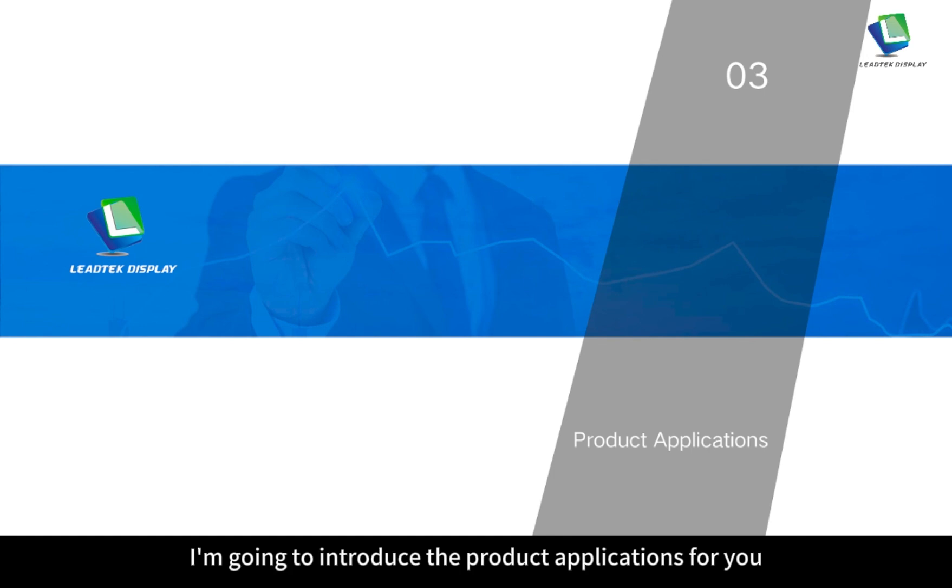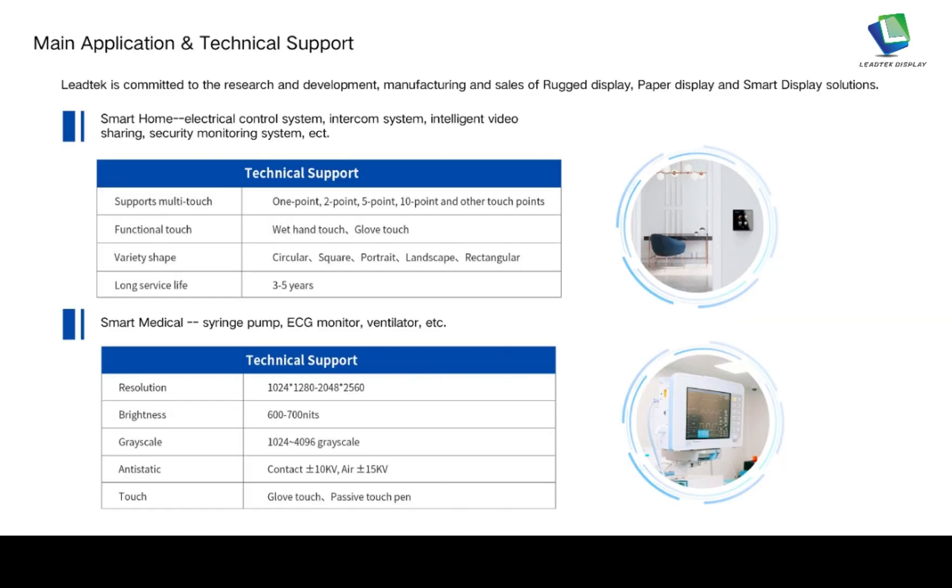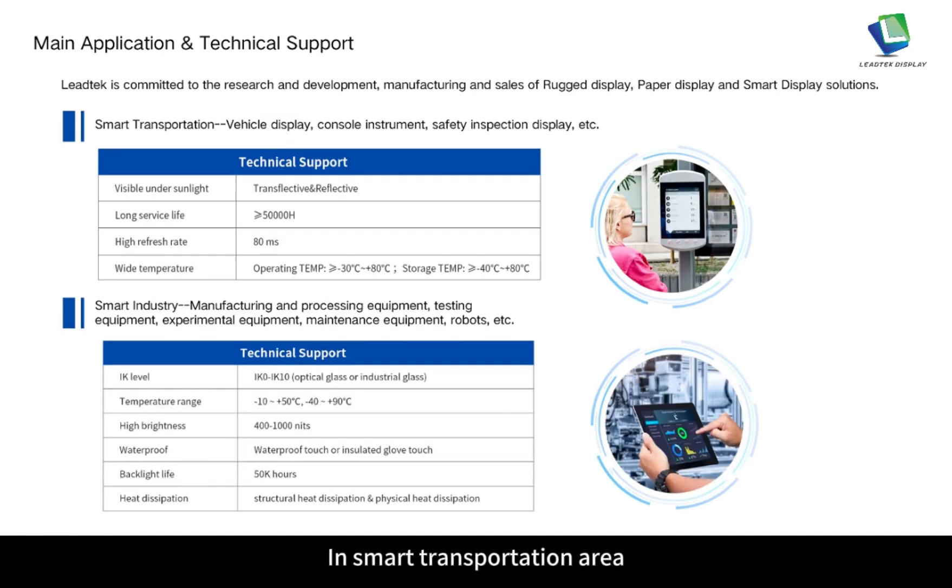In the third part of the introduction, I'm going to introduce the product applications. There are four main application areas we are experienced in: smart home, smart medical, smart transportation and smart industry. In the smart home area, it's mainly about electronic control systems, intercom systems, intelligent video sharing and security monitoring systems. The technical support is mainly about resolution, brightness, grayscale, anti-static and glove touch.